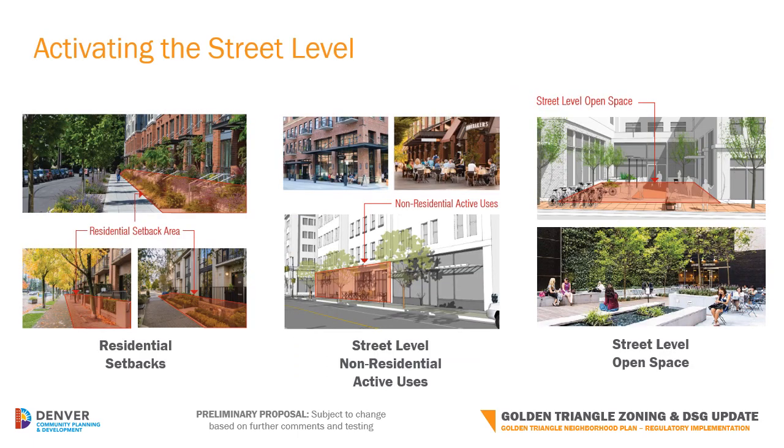Enhancing street level activity has consistently been identified as a top priority to be addressed in the new zoning. We are proposing a number of tools, including requiring a setback in locations where residential units are located at the ground floor. This provides space for patios, stoops, porches, and landscaping to create a more appropriate transition between the public sidewalk and private home. In addition, larger projects are also proposed to be required to provide non-residential uses at the ground floor, such as retail, commercial, or office space, and to also create publicly accessible open spaces at that ground level.